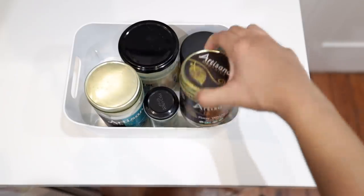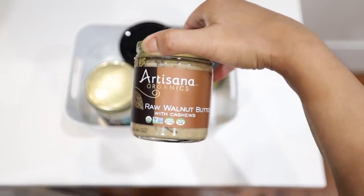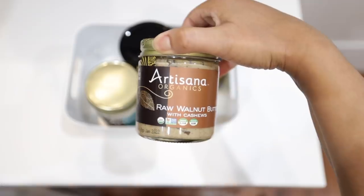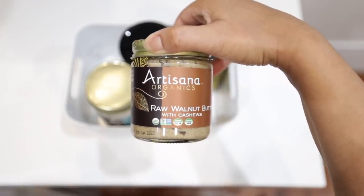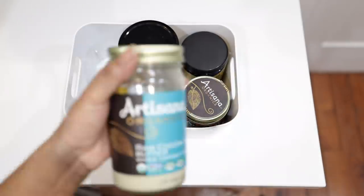That's the first bin done. The second bin is predominantly all of my fats. First up, you already know my love for walnut butter — I love to put it on bananas or apples for a snack. I'm not really a nut butter on smoothies or oatmeal person, but if you are, you might want to give it a try.